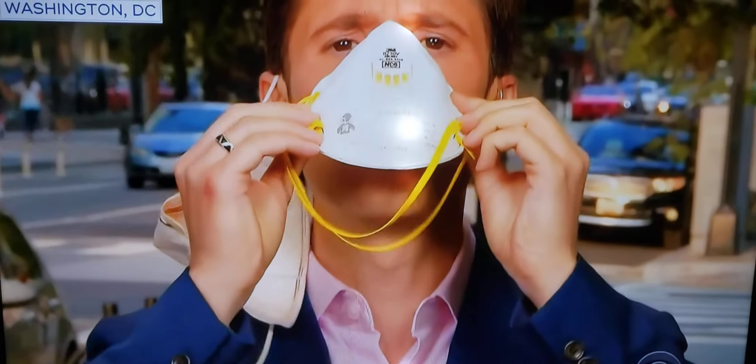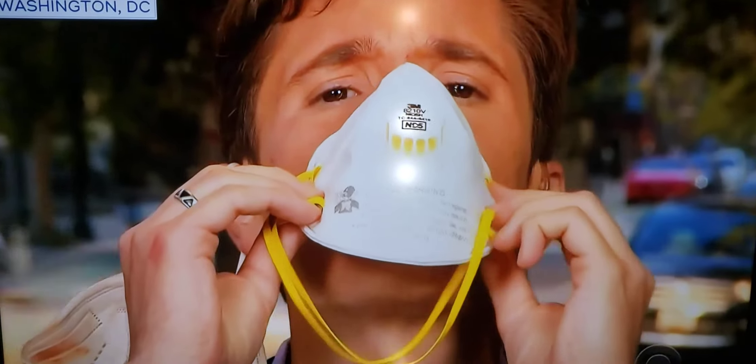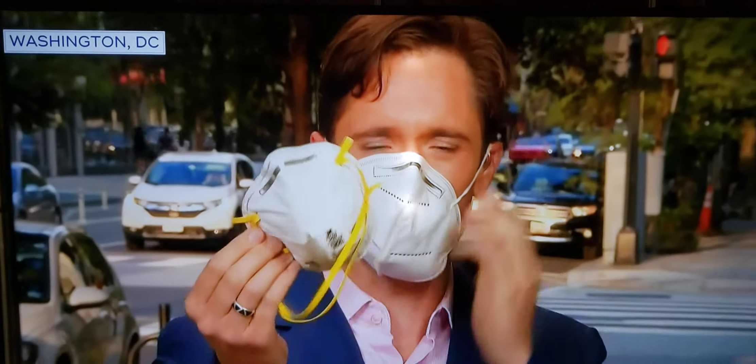Our crew is a safe distance away, so I'm going to take my mask off to show you why the CDC doesn't like masks like this N95 — it's a construction mask with the vent. When I blow into it, watch the filter. See how it moves? That's unfiltered air coming out of the mask, which means while it may protect me, it may not be protecting those around me.